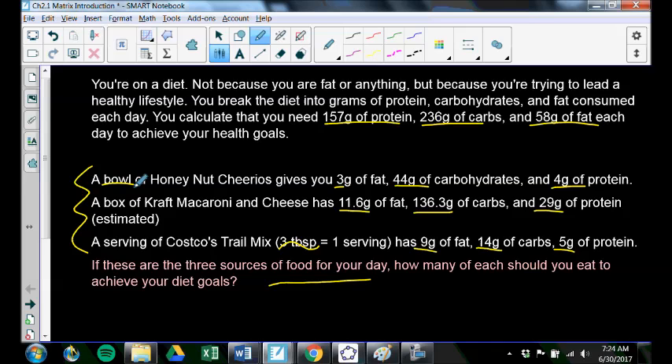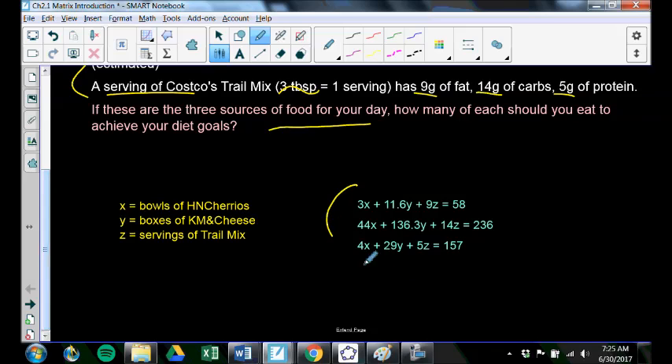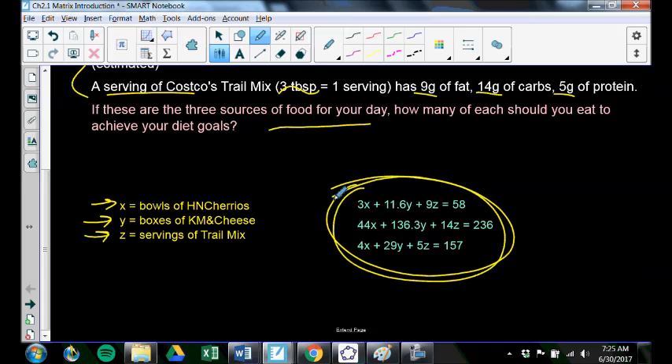How many of each should you eat to achieve your diet goals? What combination of bowls, boxes, and handfuls of trail mix should you eat to make this happen? You don't want to go too far under or too far over your targets. Well, you want a system of equations with 3 equations and 3 variables. And the point of this isn't to solve it right now — the point is to show there are systems of equations that can get very complex but still be very useful.